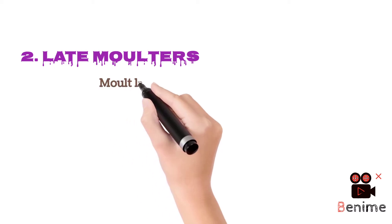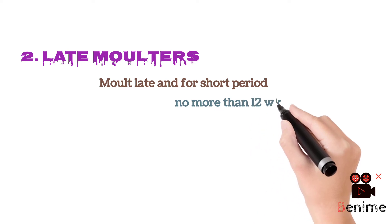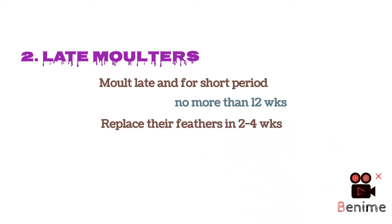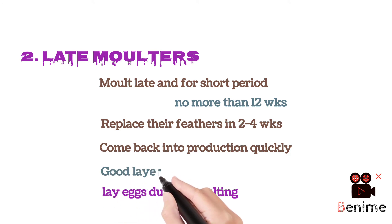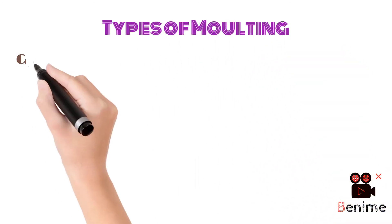The second type is late molters. They molt late and for a short period of time, no more than 12 weeks. Late molters replace their feathers in two to four weeks, lay eggs during the molting process, and come back into the production cycle quickly compared to early molters. They are considered good layers and better for the flock.